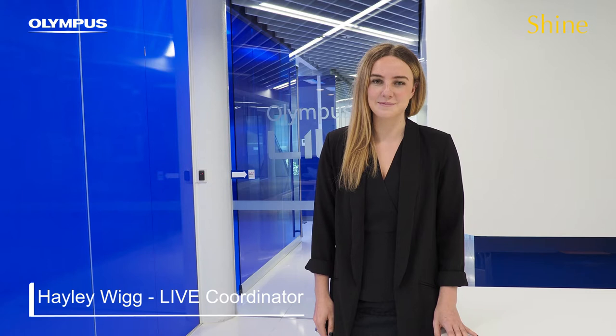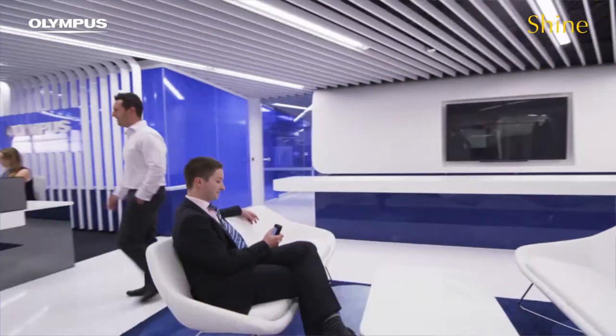I'm Hayley. I am an Olympus lab coordinator at our Melbourne Centre and I've been in the role for almost four years now.